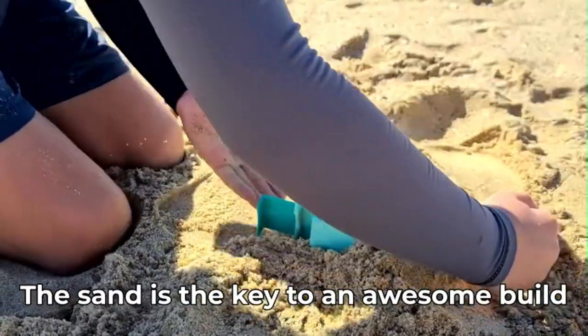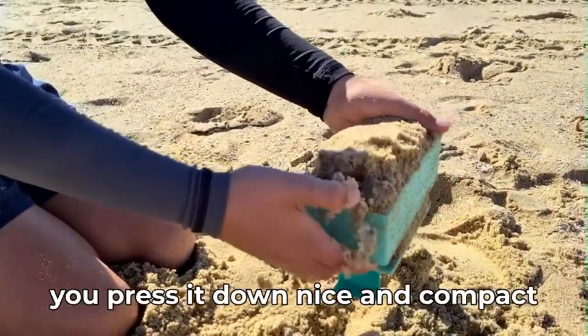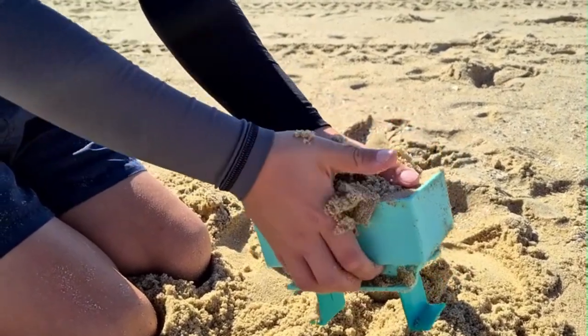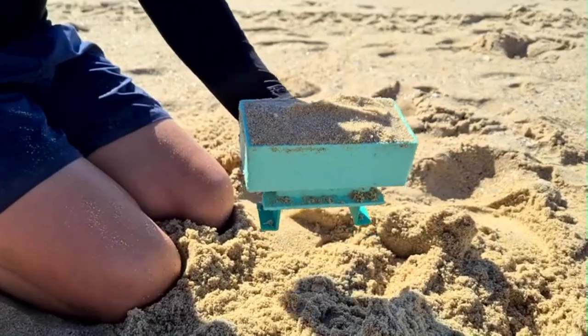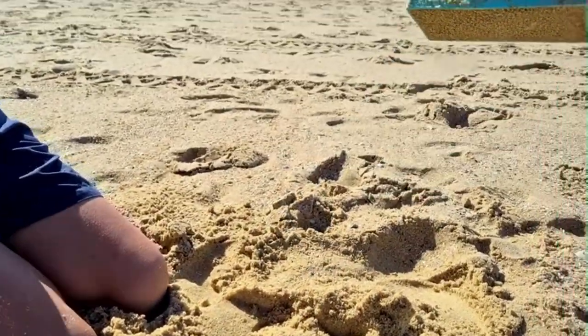Sand Pal castle building kit works great with sand, mud, snow, and clay sand, indoors. It gives hours of fun for kids all year long with its various castle builder options. It is an excellent gift for kids on birthdays, holidays, or any special occasion for those who love playing outdoors and unleashing creativity.